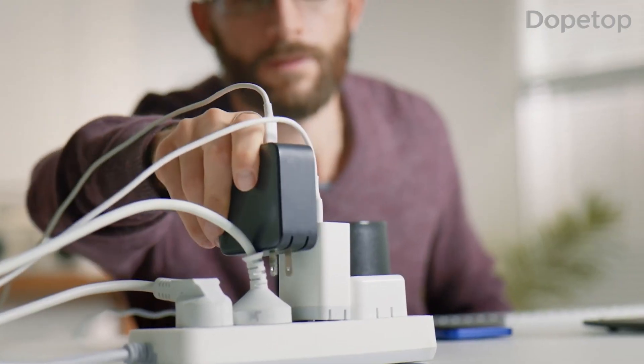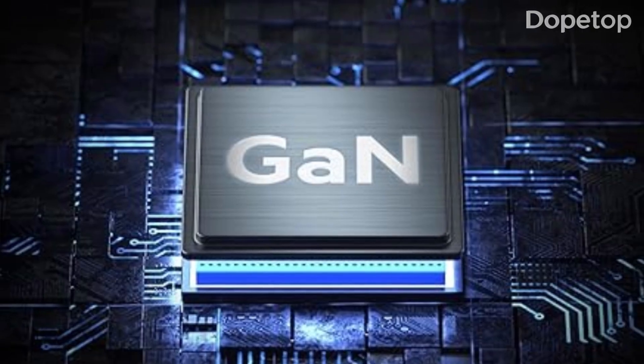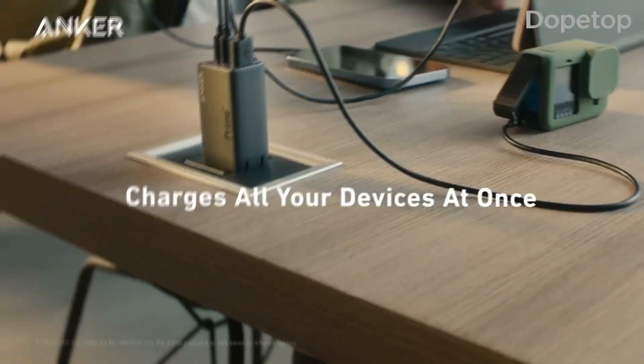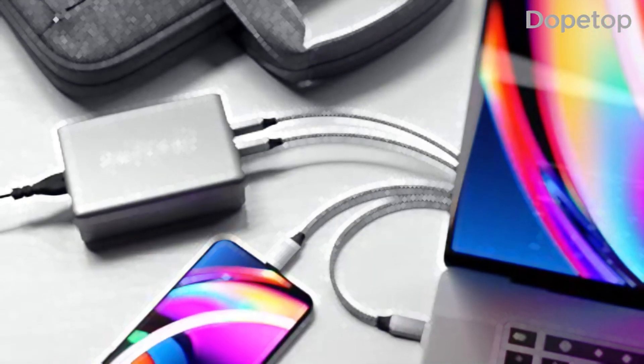Remember, always choose a GAN charger that suits your specific charging requirements. We hope this video helped you in your search for the perfect GAN charger. Don't forget to like, share, and subscribe for more tech updates. See you next time.